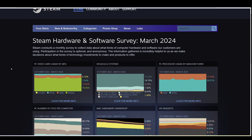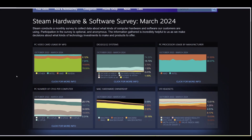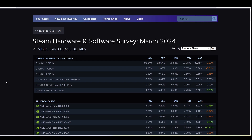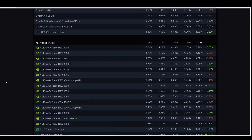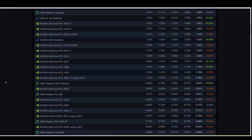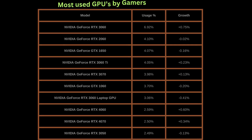The Steam survey is one of a kind in that it collects data about computer hardware from their customers and they publish monthly results. Steam is used on millions of PCs worldwide. For the month of March 2024, 93.76% of GPUs were running on DirectX 12. The most popular cards are listed below.